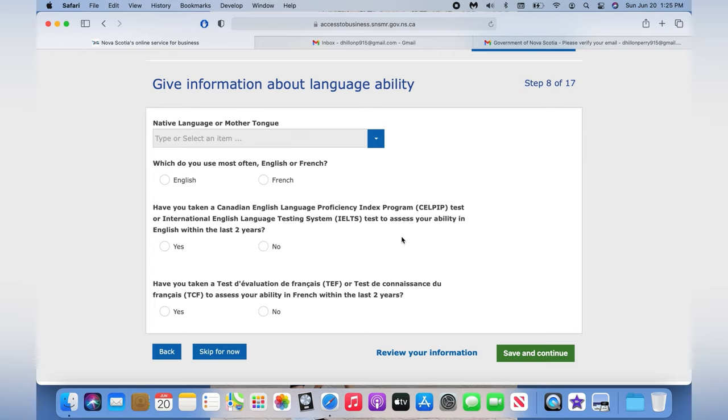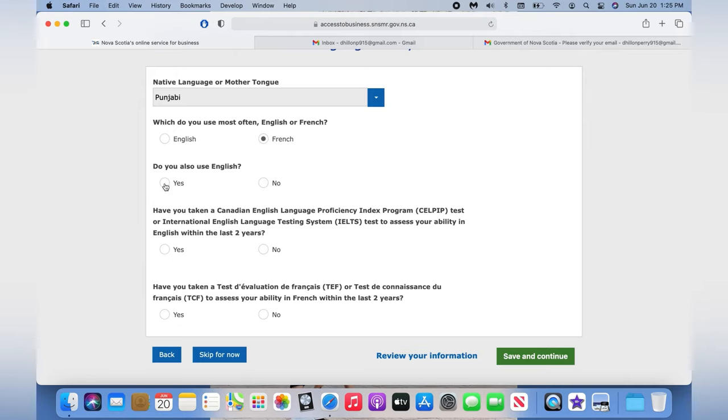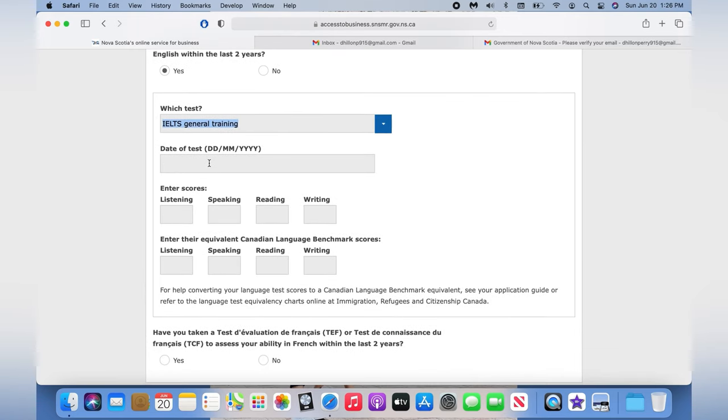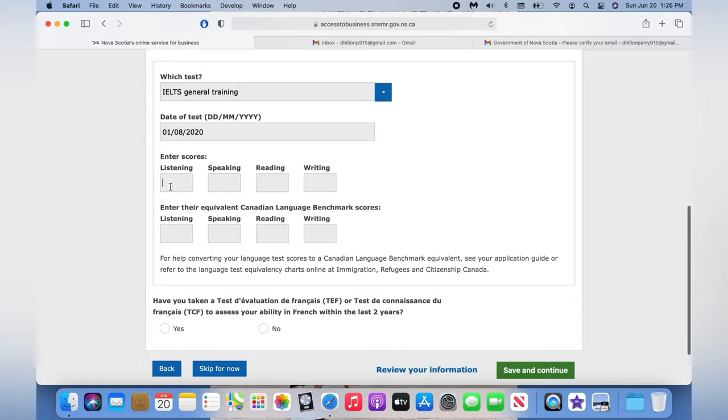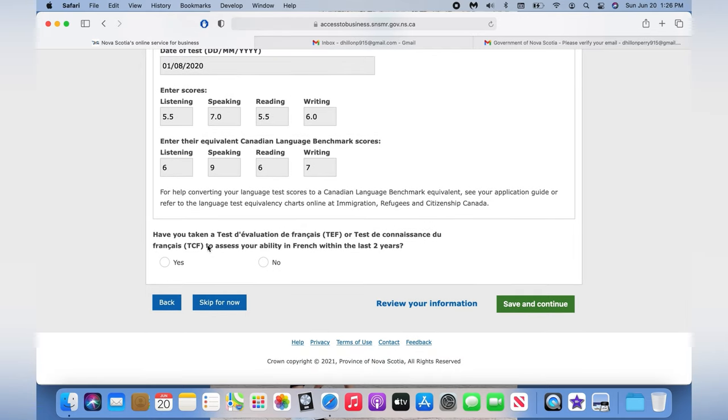For mother tongue, I'm choosing Punjabi. For the language used most often, choose English — I accidentally selected French here, so make sure you choose English. For 'Do you also use English', select yes. For Canadian English language testing, choose IELTS, select yes, enter the test date, and enter your scores. At the bottom it shows what CLB score is equivalent to your IELTS score — you can find this on the IRCC website. For example, 5.5 equals CLB 6, 7 equals CLB 9, and 6 equals CLB 7.